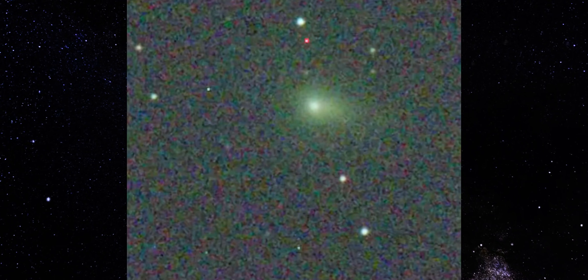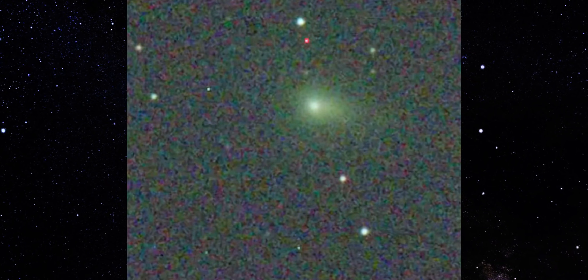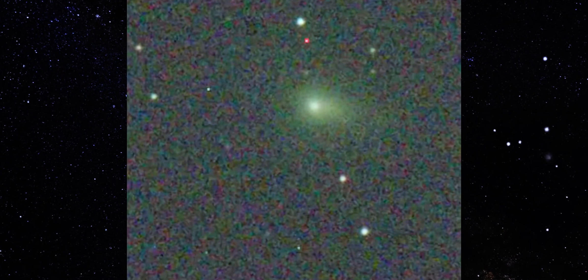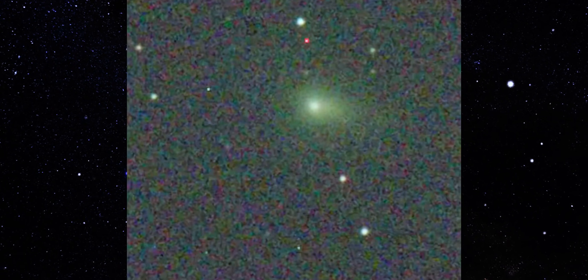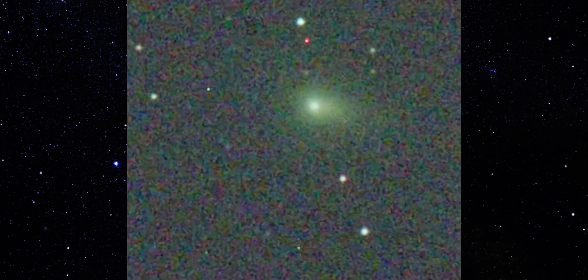Let's start here. This frame is from December 19th, pulled live from Chuck's astrophotography using Starfront's 24-inch telescope. At first glance, it looks quiet. A compact glow. A soft envelope. Nothing dramatic.